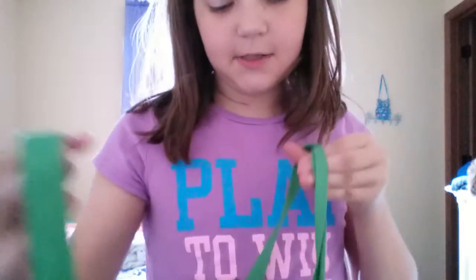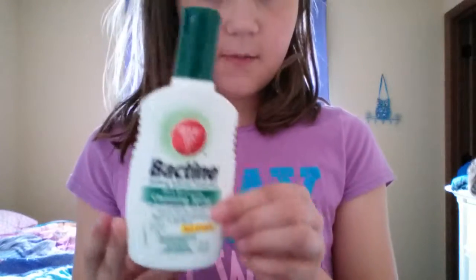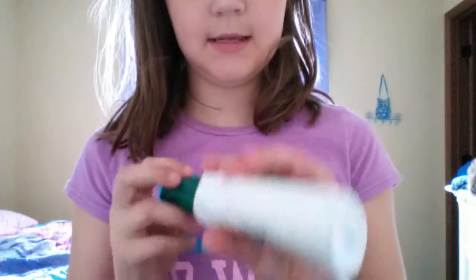Inside my purse, I have actually a lot of things. I have this mosquito bite or itch spray because it's really bad here. So I have mosquito bite things.